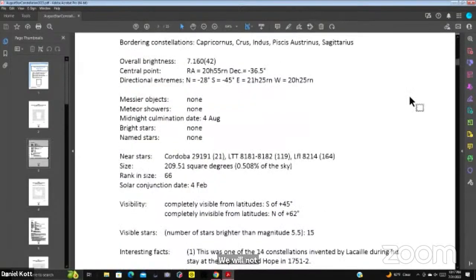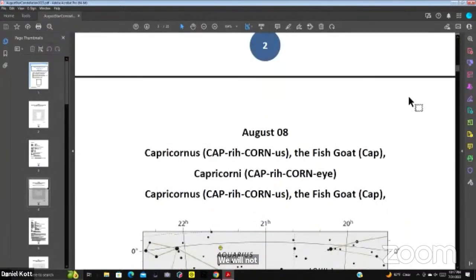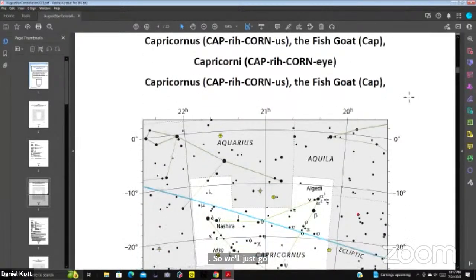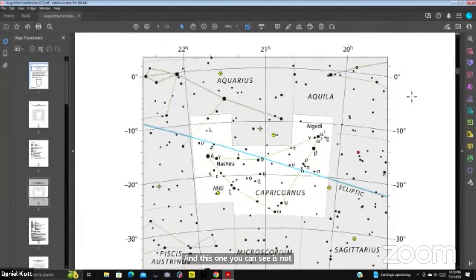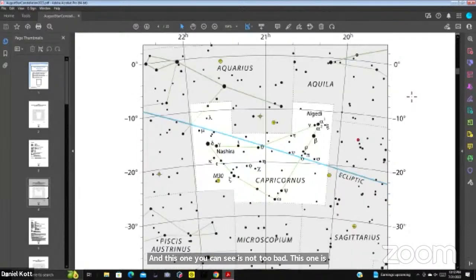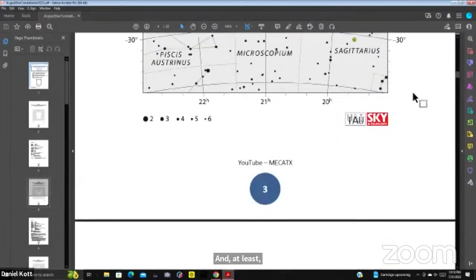We'll go quickly through. There's August 8th, and this one is not too bad — it's right around the equator. On the next page, that's the diagram of the constellation and its position in the sky, along with the star figure and information labeling stars and constellations.